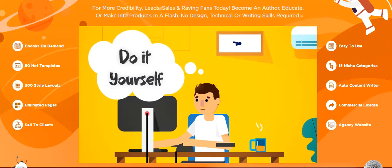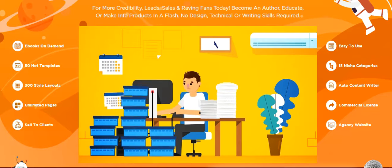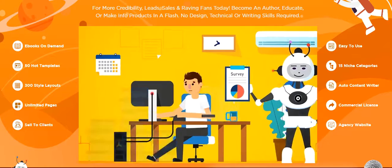Route 1: do it yourself. It can take days, weeks, or even months to design, write, and create a decent ebook or free report that people will want to download, buy, or actually read. Plus, our survey told us that no one likes or has the time to start from scratch in today's busy world.